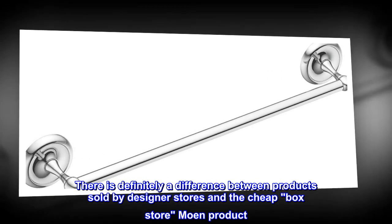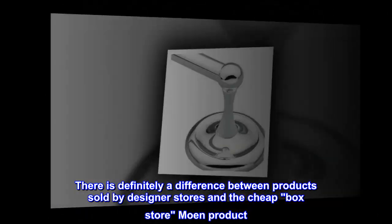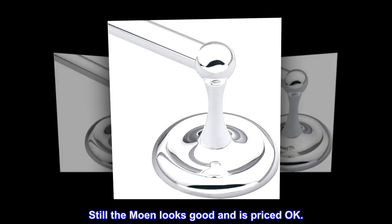There is definitely a difference between products sold by designer stores and the cheap box store Moen product. Still, the Moen looks good and is priced okay.